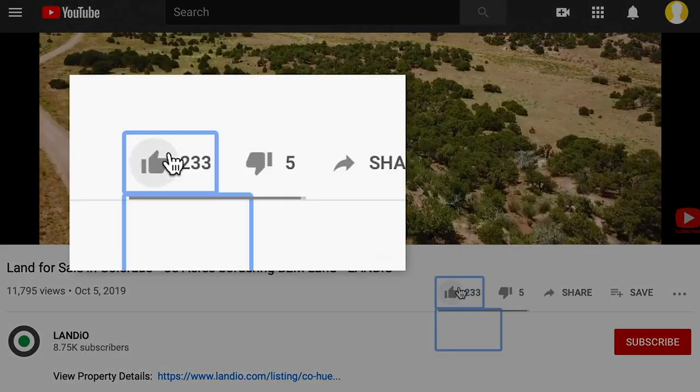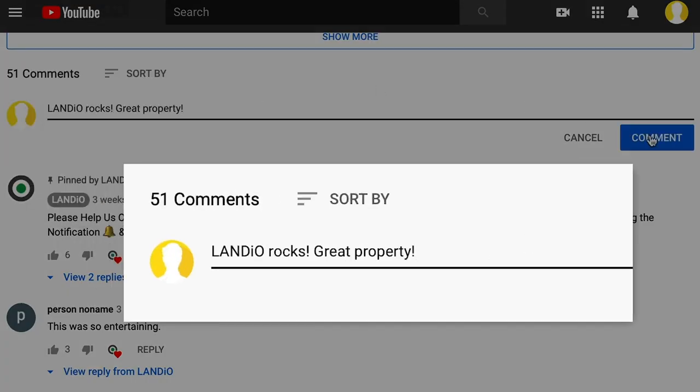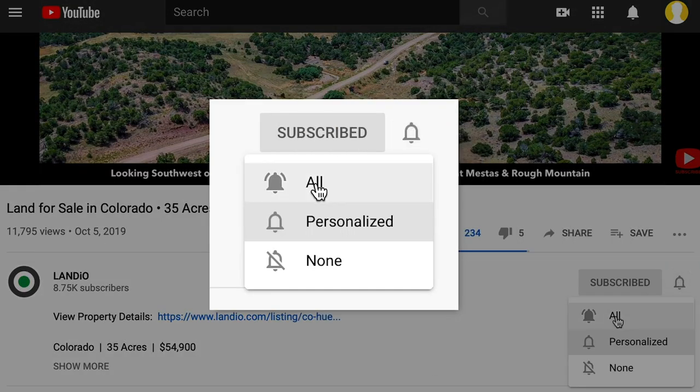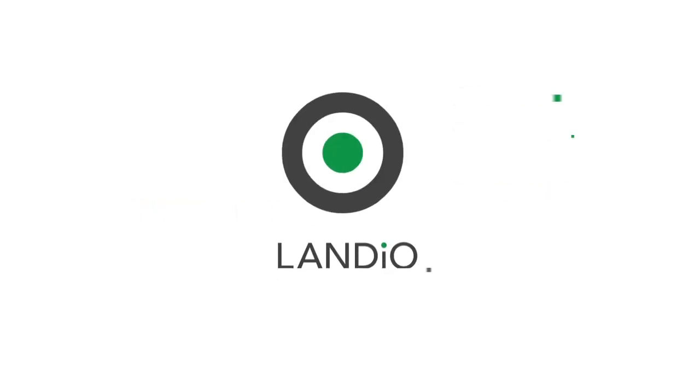Please help us bring more amazing properties to market by giving this video a thumbs up, leaving a positive comment, and be sure you're subscribed to our channel with notifications turned on. Thank you and God bless. Landio — land is opportunity. Please click in the upper left to subscribe to our YouTube channel. In the upper right we have all available properties in a playlist, in the lower right our 'Land is Opportunity' series, and in the lower left our Landio Unscripted series.